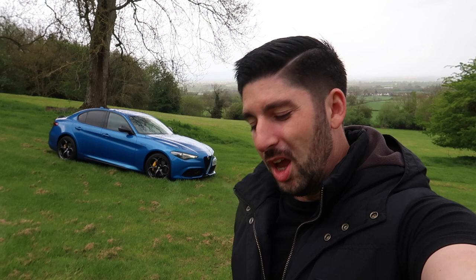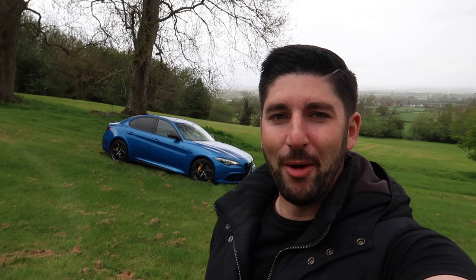When you think of the Giulia, you instantly go for the powerhouse — the mother of all Giulias, the Quadrifoglio version. But how many people are talking about this one? Behind me is the Alfa Romeo Giulia Veloce, which is not a Quadrifoglio. It is not 503 horsepower — it's 280 horsepower, it costs significantly less, and I like it.